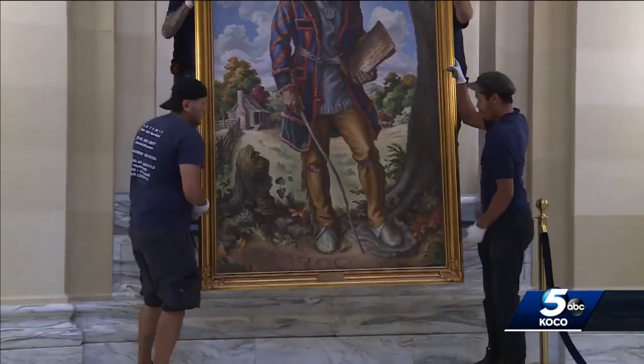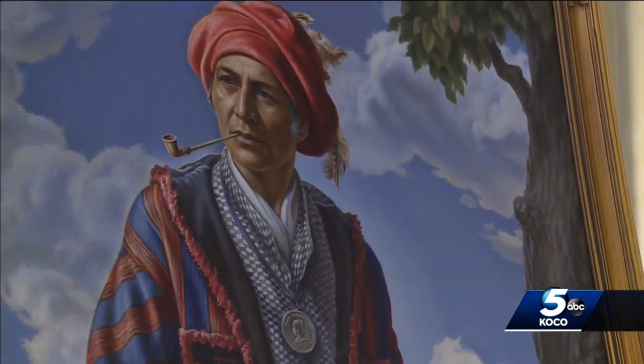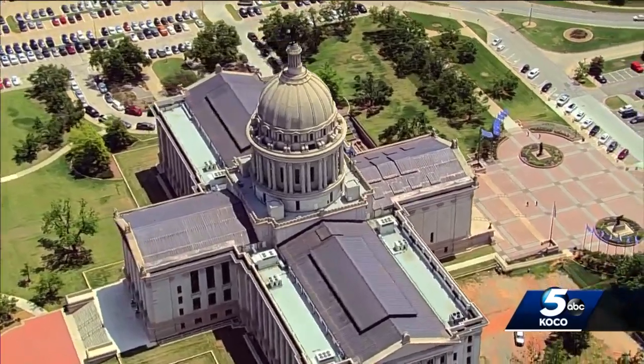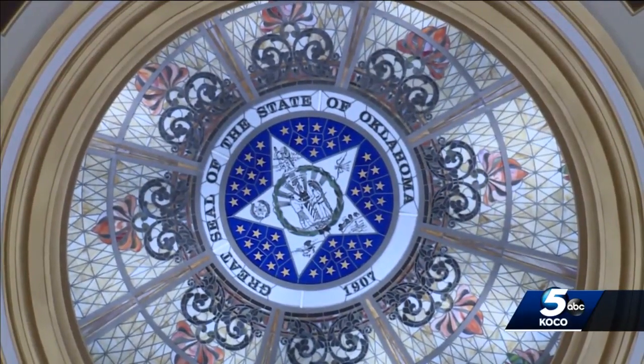The four sons have come home. Large portraits of Will Rogers, Jim Thorpe, Sequoia, and Robert S. Kerr are back at the newly renovated Oklahoma State Capitol. You'll find them on the fourth floor rotunda, right underneath the dome.